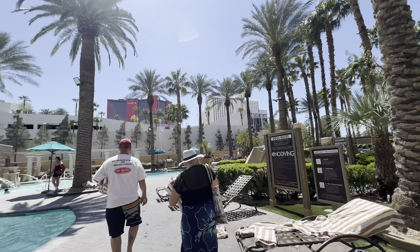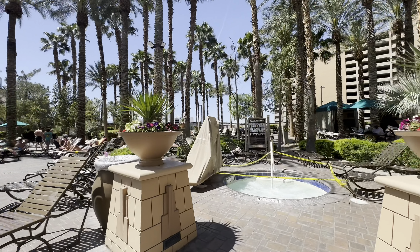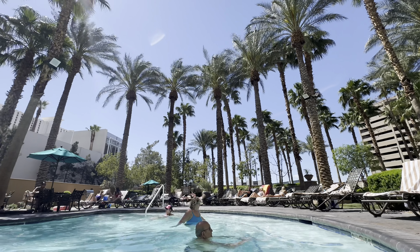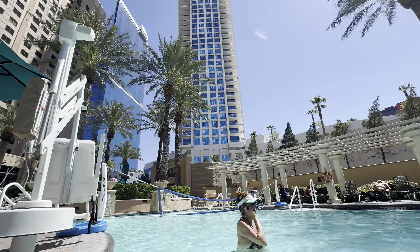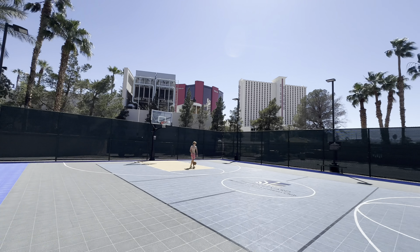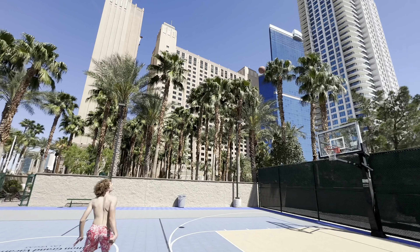Next we're going to go check out the pool area. They have towels, which is nice. The whole pool complex was very shaded and very low key — definitely not a party pool, but really nice if you want a relaxing day. It was a very different experience for a Vegas pool because it wasn't overcrowded. We checked in in the middle of the day and were still able to find chairs and a place to sit.